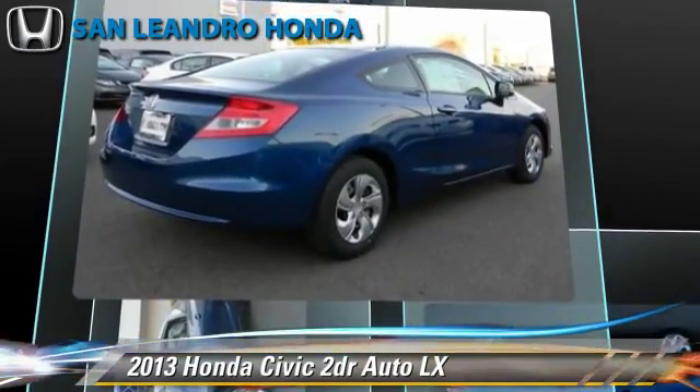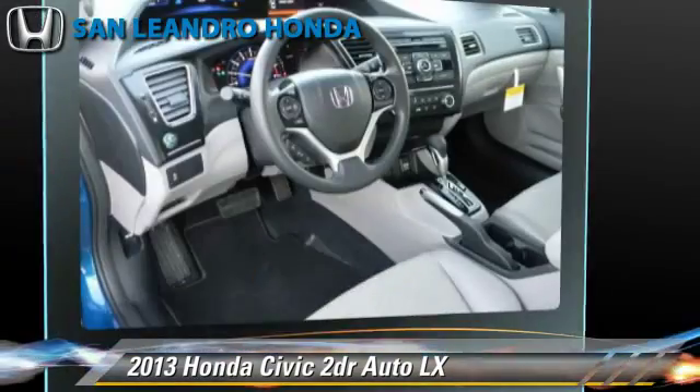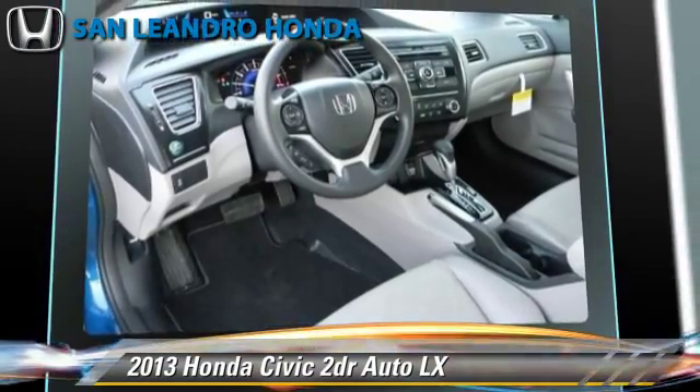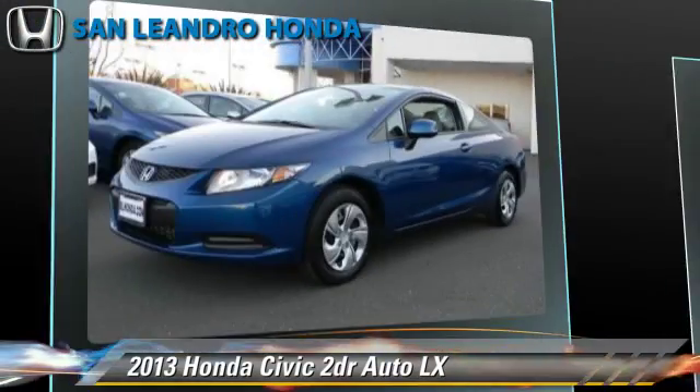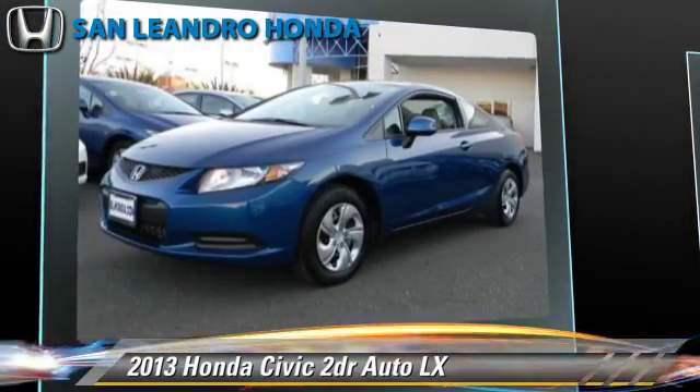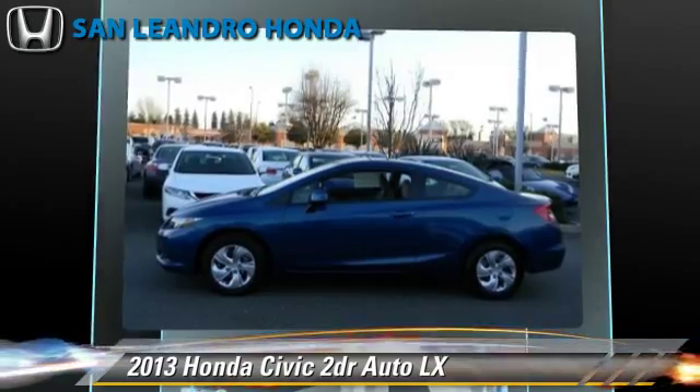Safety features include traction control and stability control. Comfort and convenience features include cruise control, backup camera, and Bluetooth wireless. Give us a call to schedule your test drive today.